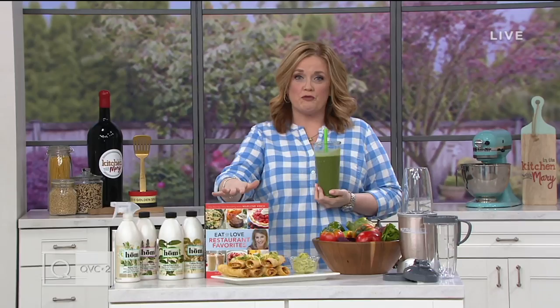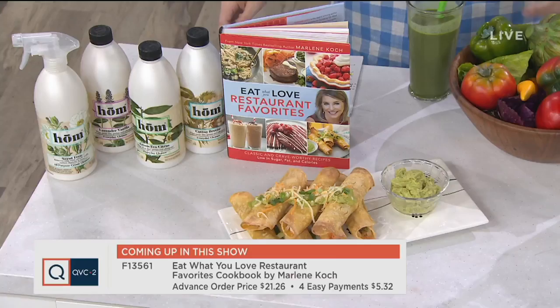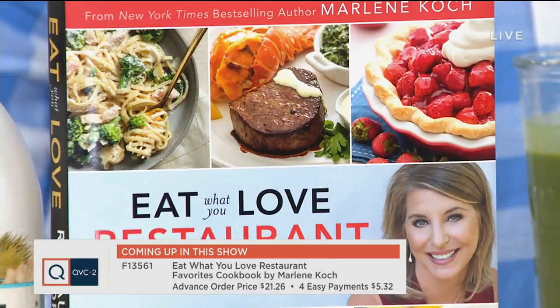In this show, we have some amazing offers — every week it just gets better and better. First and foremost, I want to talk to you about Eat What You Love: Restaurant Favorites. This is my pick of the show, and it ships in April. More than 80,000 have already been picked up. These are recipes that are low in fat, sugar, and calories, but big on flavor.